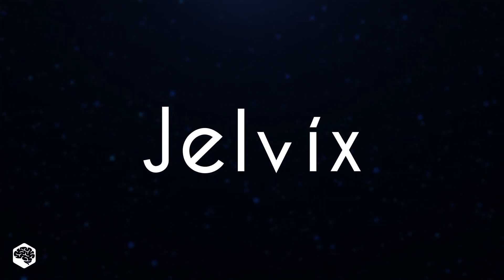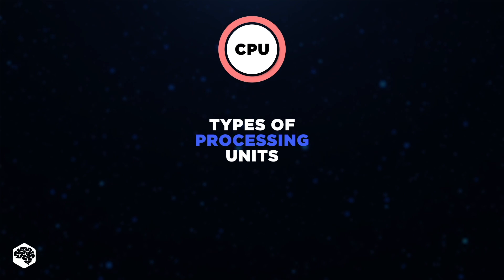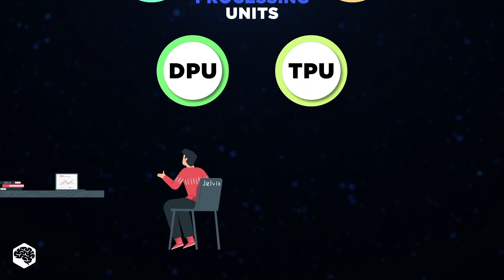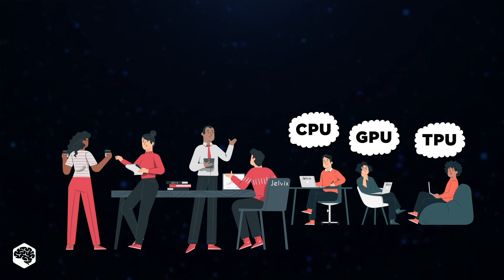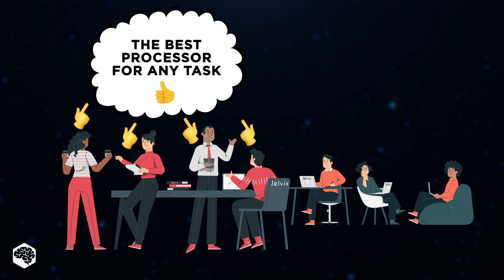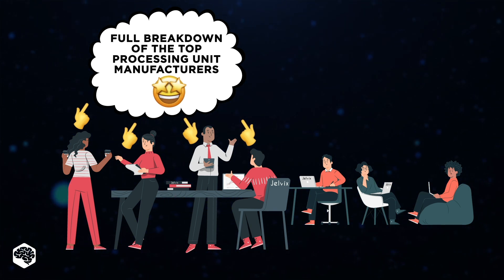Hi, and welcome back to the GELVIX channel. Today, we're exploring different types of processing units and their characteristics through real-world IT scenarios. We'll visit a virtual IT office to see which processors are used for specific tasks and why. By the end of this video, you'll know how to choose the best processor for any task. And make sure to watch until the end for a full breakdown of the top processing unit manufacturers.